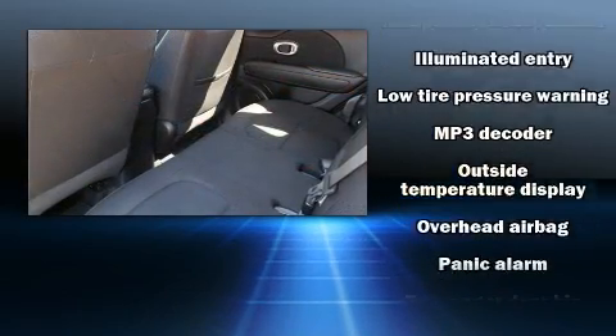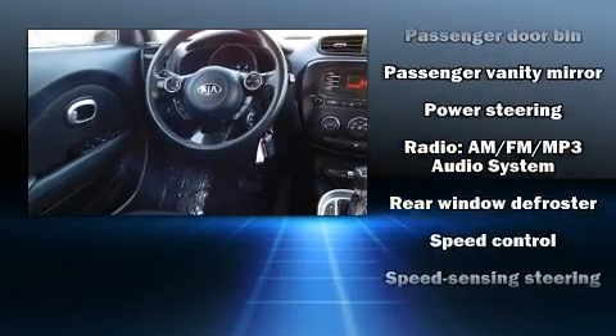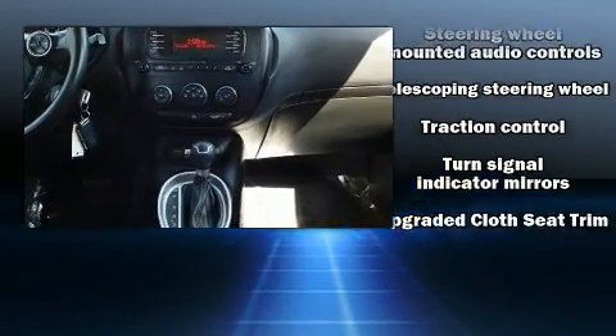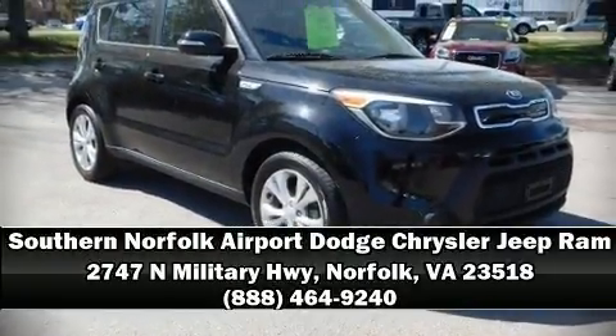impact airbags with occupant sensing, head curtain airbags, traction control, brake assist, a panic alarm, and four-wheel disc brakes with ABS and electronic stability control. Supplementing these mechanical systems, you'll maintain precise command of the roadway. Please don't hesitate to give us a call.